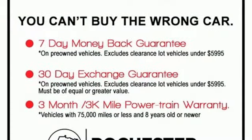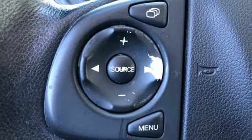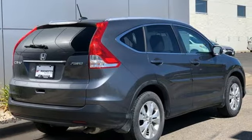AM, FM, XM satellite radio, express open and closed sliding and tilting sunroof, eight-way driver's seat control, and Bluetooth wireless audio streaming.